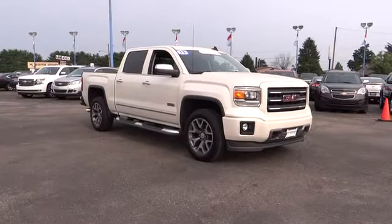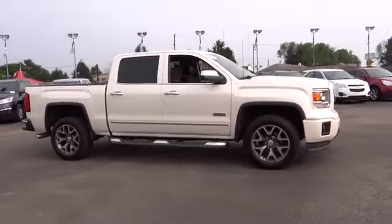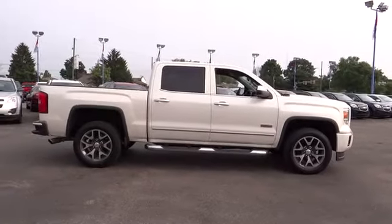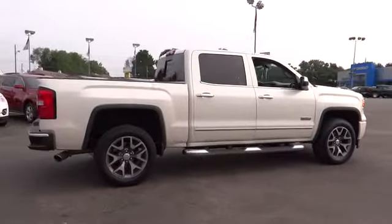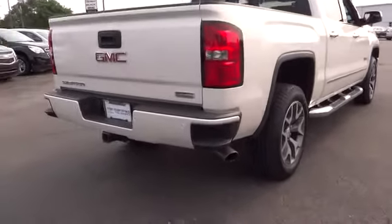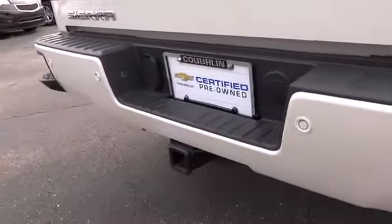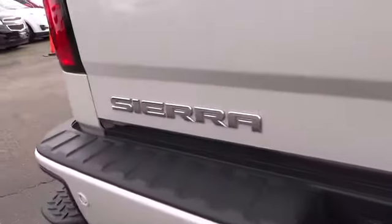2015 Sierra 1500. The Sierra 1500 offers a five-star frontal and side crash test rating and a combination of mechanics and aerodynamics that give it better conventional V8 fuel economy than any competitor. It now comes standard with a Vortec 6.2 liter and 5.3 liter V8 engine and an electronically controlled six-speed automatic transmission that combines high max hauling capability with precise control.